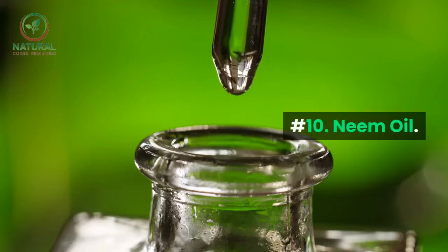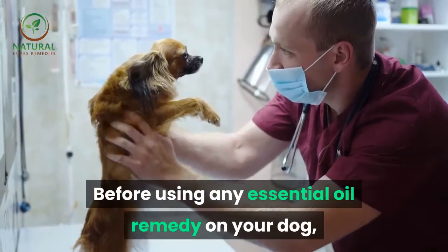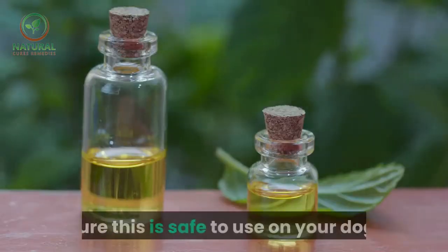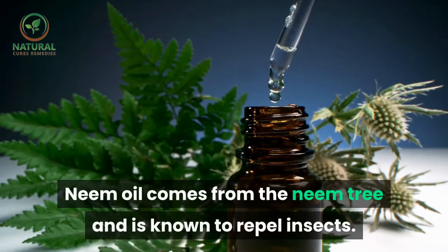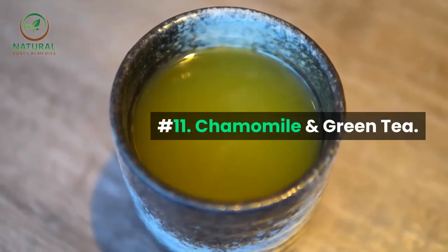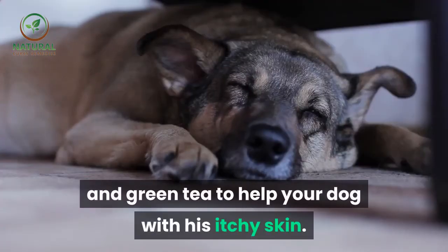Number ten: neem oil. Before using any essential oil remedy on your dog, please talk with your vet first to make sure this is safe to use on your dog. Neem oil comes from the neem tree and is known to repel insects. Number eleven: chamomile and green tea.